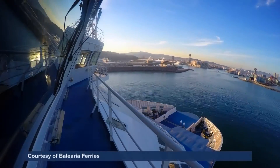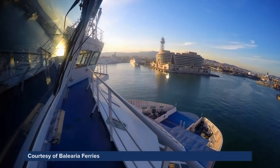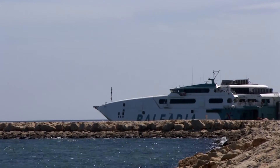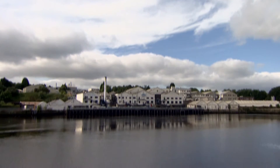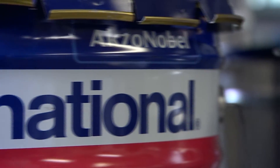A Balearia ferry plies its daily route in the Mediterranean. Its owners are at the forefront of the challenge facing all shipping today — improving sustainability while staying efficient, maintaining profits while staying compliant. 1,500 miles away on the banks of the River Tyne in Newcastle, Singapore-headquartered AkzoNobel's marine coatings brand International is at the forefront of the technology helping them meet that challenge.